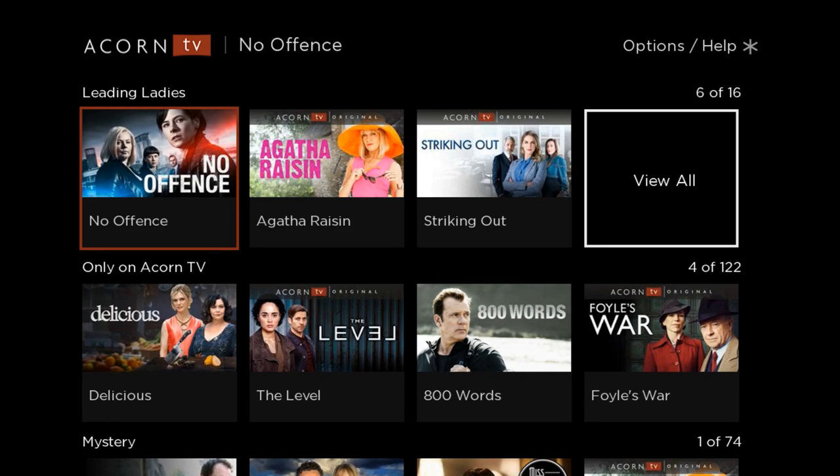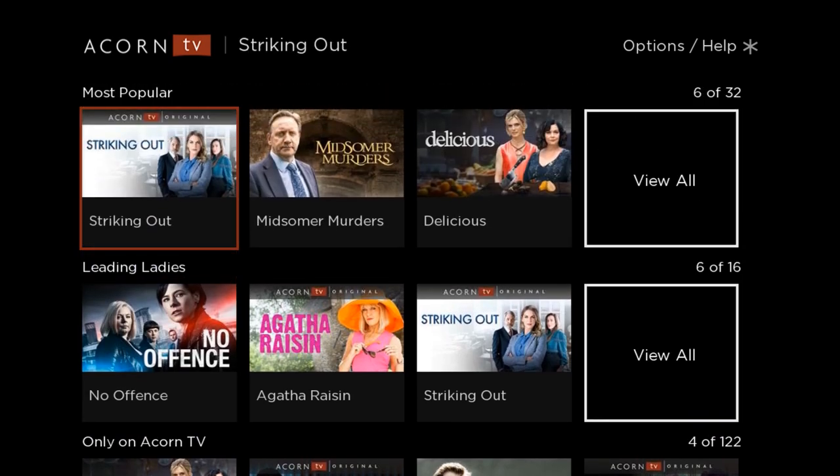So if you're a fan of British television, this seems like a good service to check out. It's only $4.99 a month, and you get a free one-week trial so you can try it out for a week. If you think it's worth the $5 a month, go for it. If not, cancel — and it didn't cost you anything.